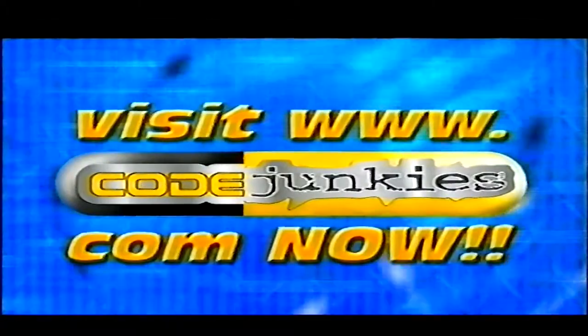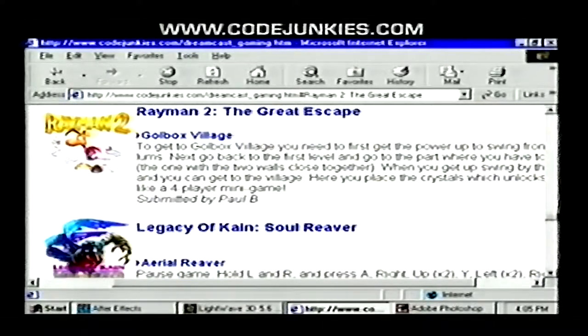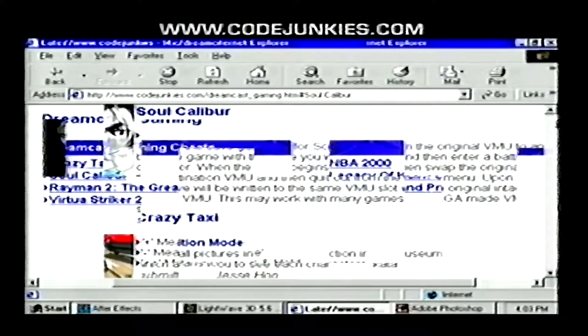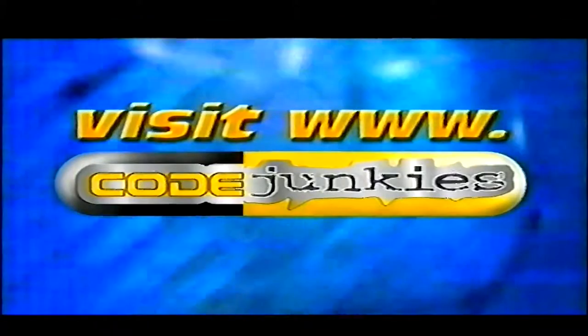To utilise the powerful online capabilities of your Action Replay CDX, use your passport browser to go to www.codejunkies.com, where you'll find the most comprehensive and up-to-date list of downloadable Dreamcast content on the web. All the latest codes can be downloaded directly to your Action Replay CDX card or a standard VMU memory card and then transferred to your CDX card. Keep your Action Replay CDX loaded with up-to-the-minute game-enhancing codes by visiting www.codejunkies.com.